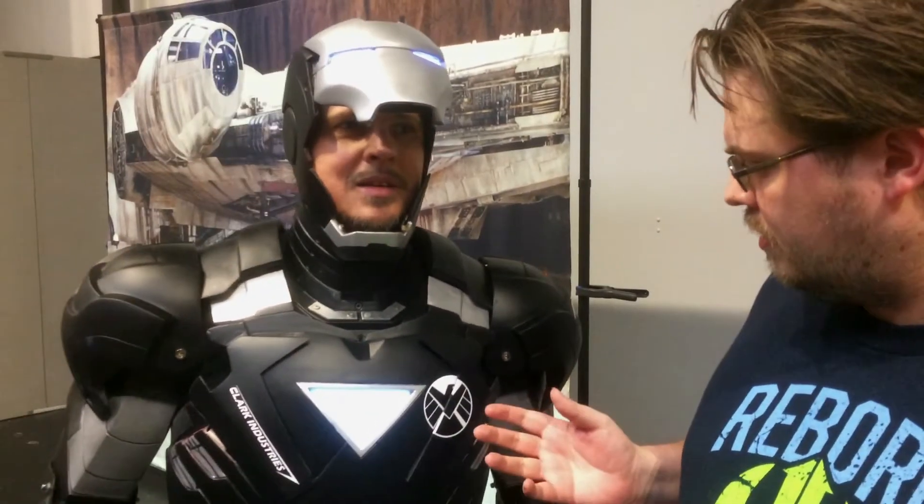We're still here at MCM Birmingham Comic Con. We are here with Gordon, and this incredible Iron Man-shield crossover — it's a bit of a mash-up. It's a stealth suit, like the Iron Man 2 suit, painted black and silver. He's been building for about five or six years, and the last time he came was about four years ago.